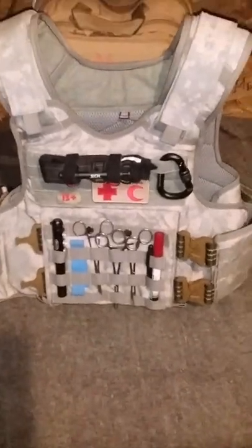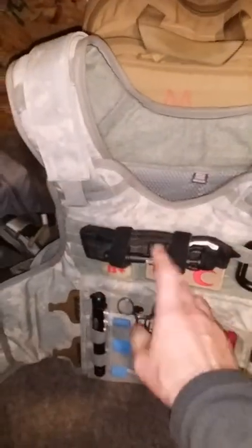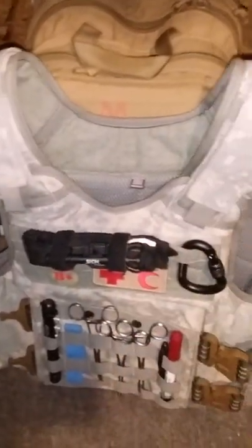That's my helmet — nothing special, just a regular ballistic helmet. Here is my bulletproof vest. As you can see, I have a tourniquet attached to it. This is actually a Ukrainian-made tourniquet — it's pretty good. And I have another tourniquet here as a second one.